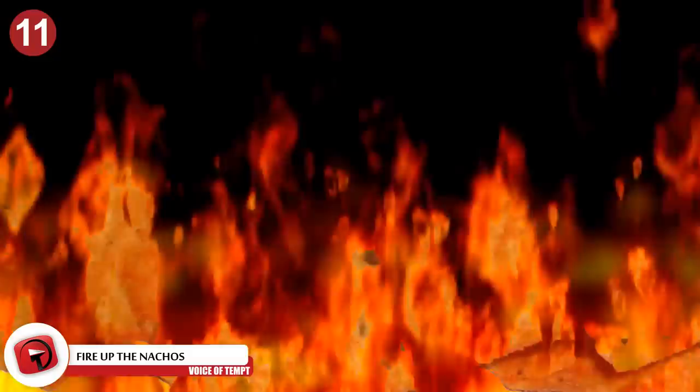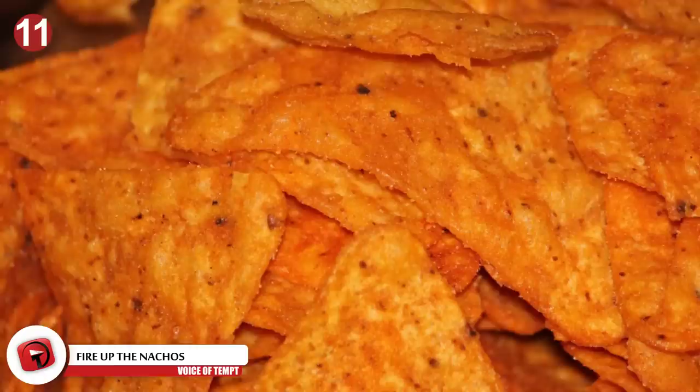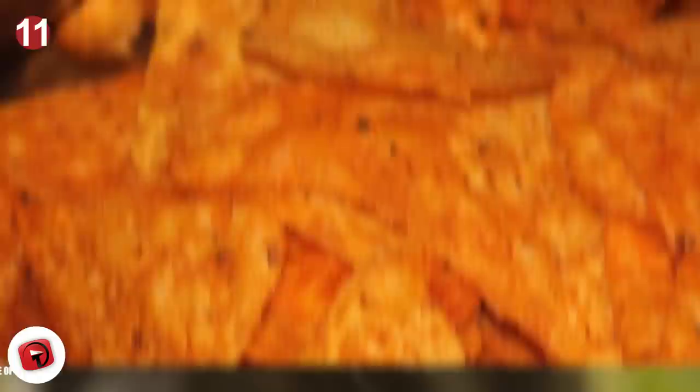Number 11: Fire up the Nachos. How do you feel about the fact that people use Doritos as a way to fuel their flames? Literally. You've probably heard before that Doritos make sufficient kindling. We're not saying you should buy Doritos for the sole purpose of burning your s'mores. However, if you run out of wood chips, coal, or anything else, you can always use your uneaten Doritos at the bottom of the bag to keep the bonfire aflame. Other types of junk food chips work too, in case you don't want to part with your nacho cheese chips.